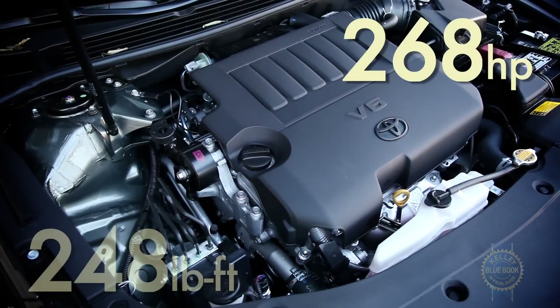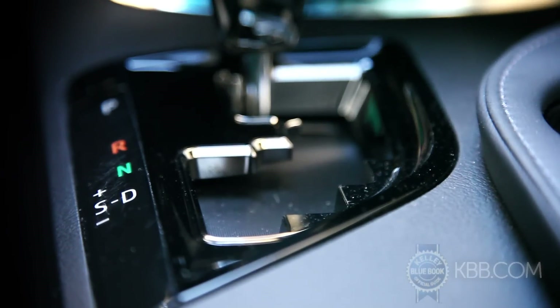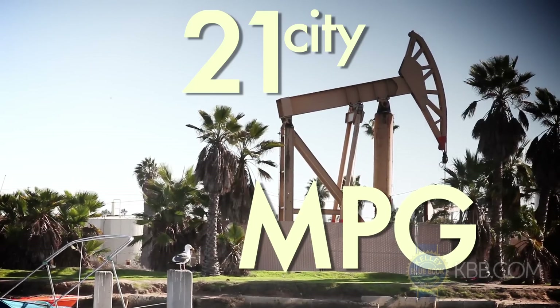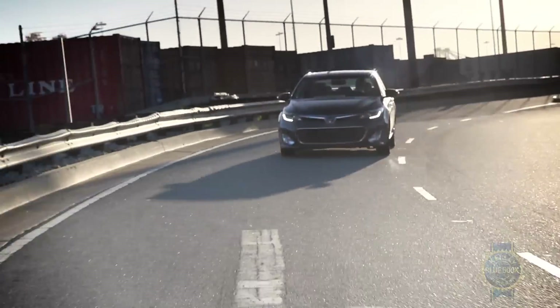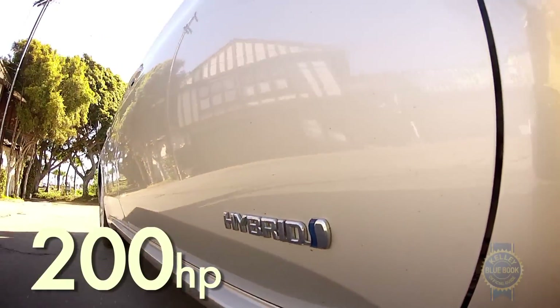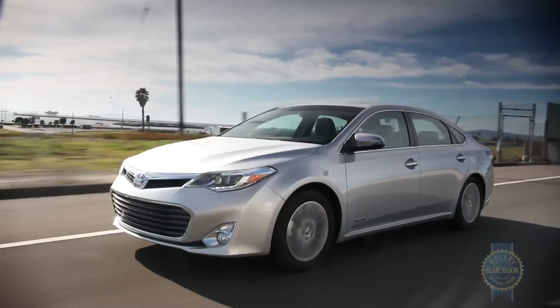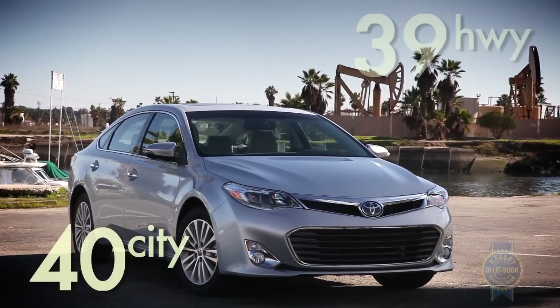Standard motivation comes from a 3.5-liter V6 paired with a six-speed automatic transmission. The V6 pulls strong and works well, but don't overlook the hybrid model. With 200 total horsepower, the Avalon hybrid generates healthy acceleration along with fuel efficiency that is exceptional for full-size sedans.